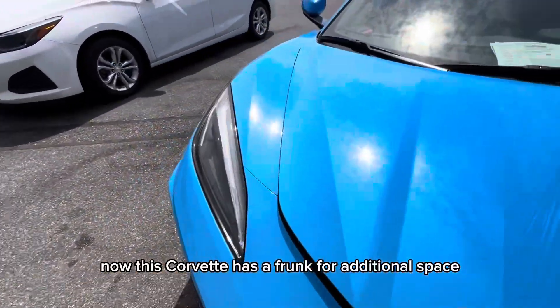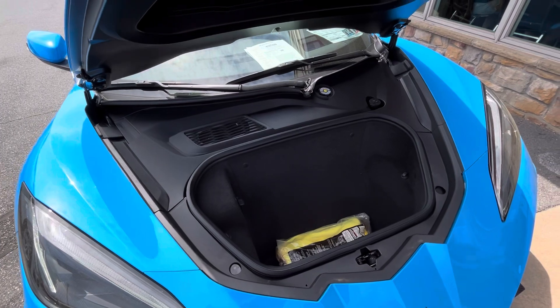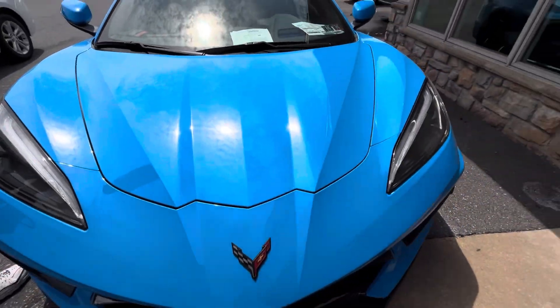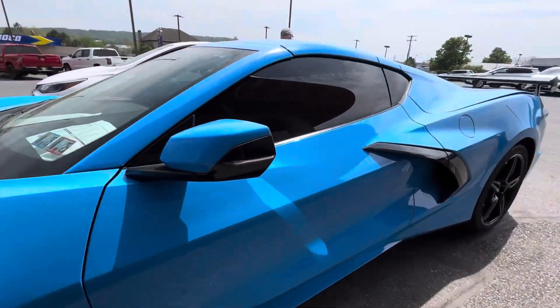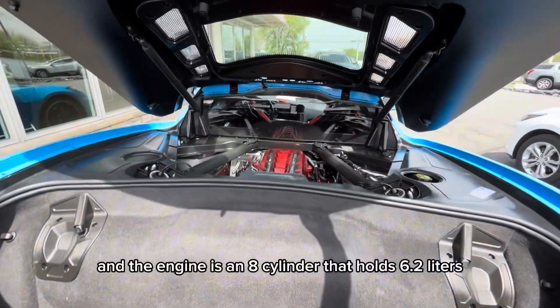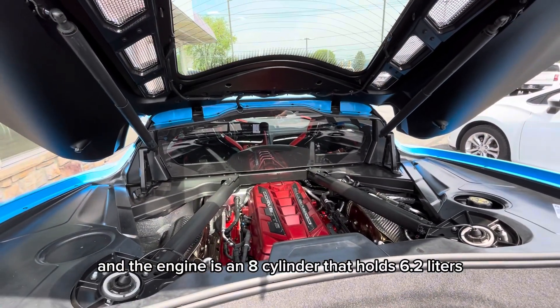This Corvette has a frunk for additional storage space. Now checking out the back, you have a Z51 spoiler.